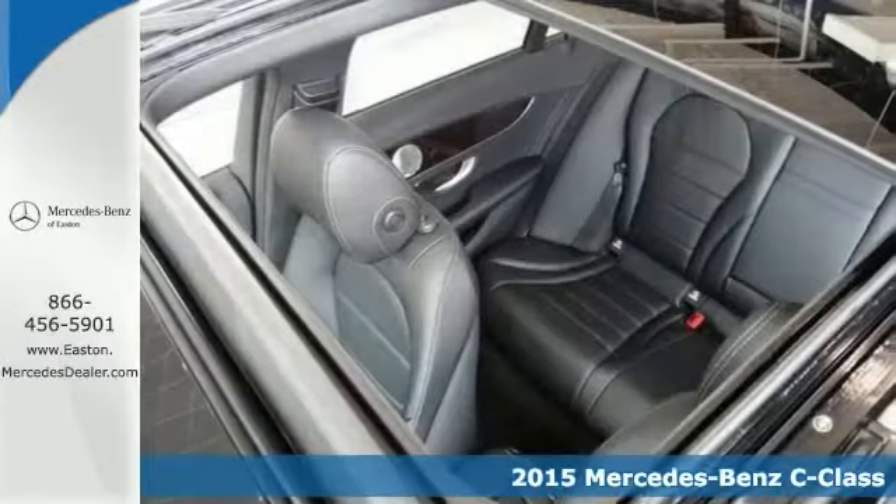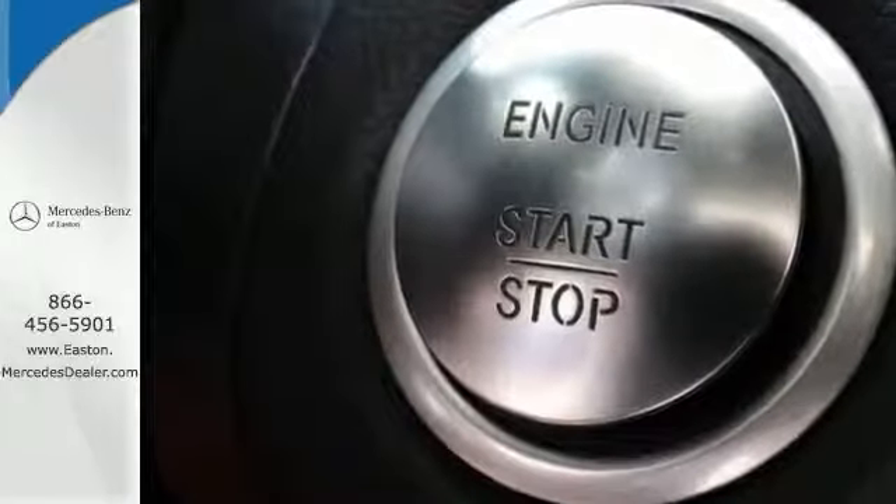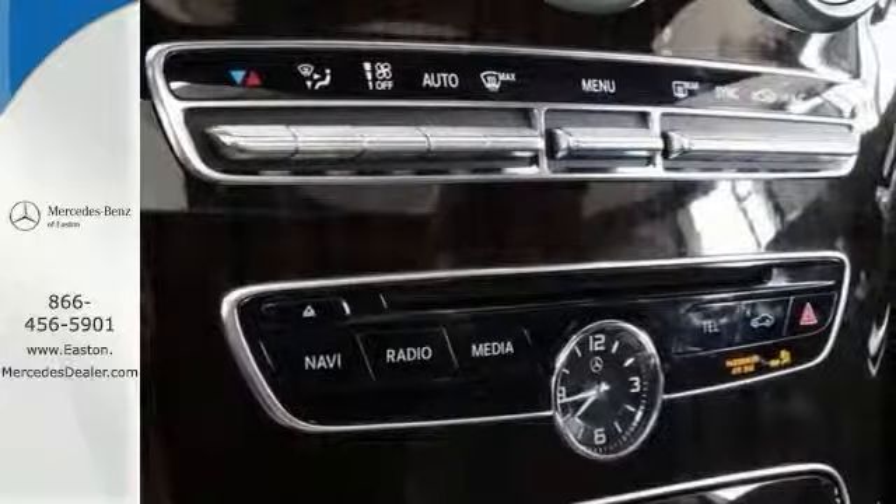It has a power moonroof and a push-button start. It also has keyless entry. It features a premium sound system, heated seats, and stability and traction control. This one comes with Bluetooth connectivity and so much more.